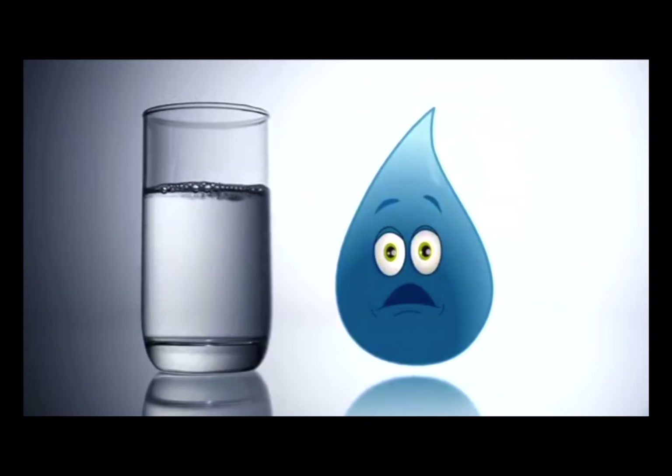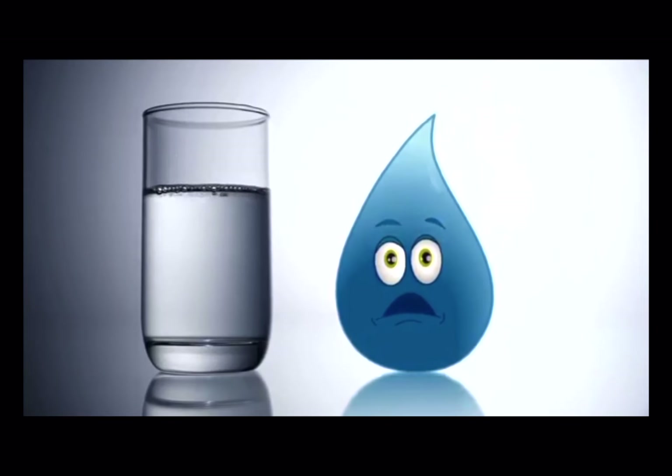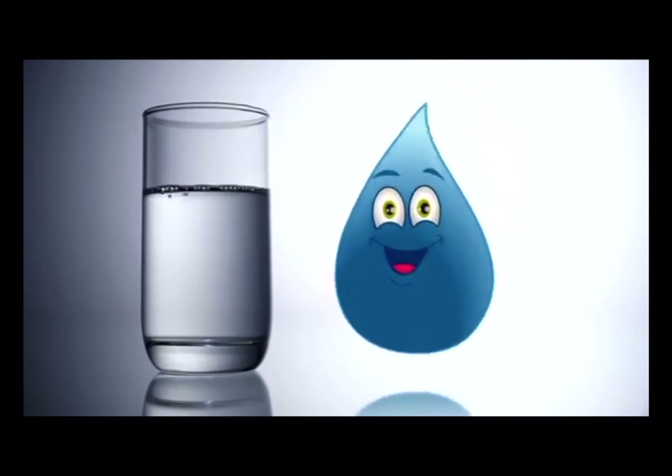Guess what? You're finally drinking water! Ready for distribution to homes and businesses.